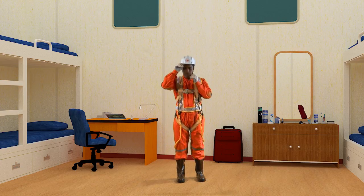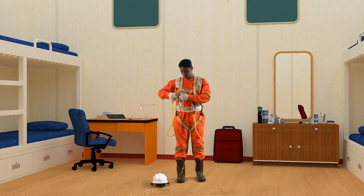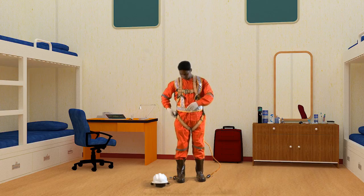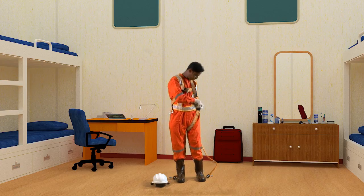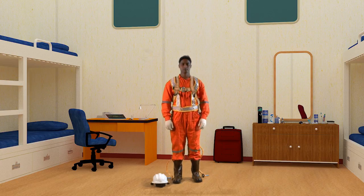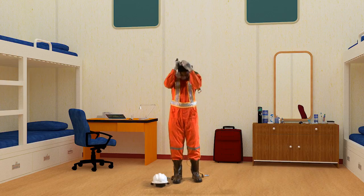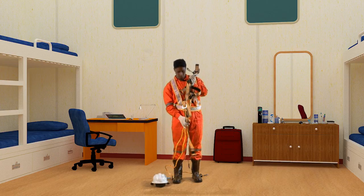For doffing the harness belt: first remove the hooks. Untie the belt across the thighs. Remove the belt out of your body through the hands and neck. Then pack it well for next use.